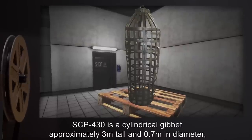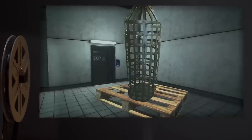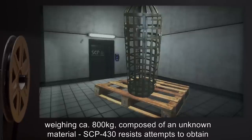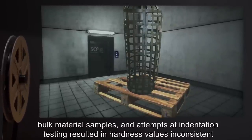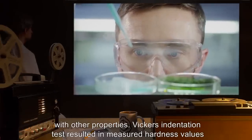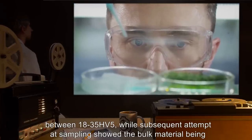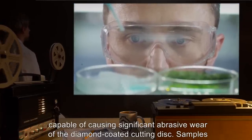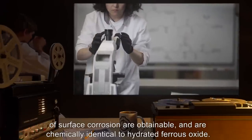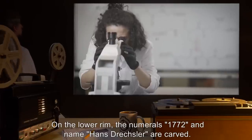Description: SCP-430 is a cylindrical gibbet, approximately 3 meters tall and 0.7 meters in diameter, weighing approximately 800 kilograms. Composed of an unknown material, SCP-430 resists attempts to obtain bulk material samples, and attempts at indentation testing resulted in hardness values inconsistent with other properties. Vickers' indentation test resulted in measured hardness values between 18 to 35 HV5, while subsequent attempts at sampling showed the bulk material being capable of causing significant abrasive wear of a diamond-coated cutting disc. Samples of surface corrosion are obtainable and are chemically identical to hydrated ferrous oxide. On the lower rim, the numerals 1772 and name Hans Dreschler are carved.